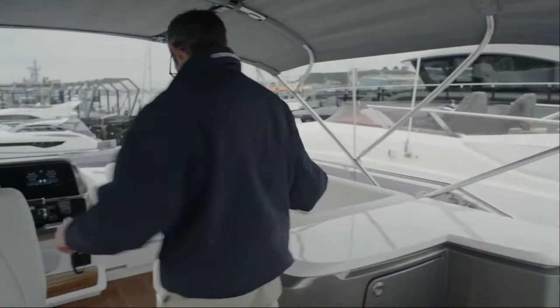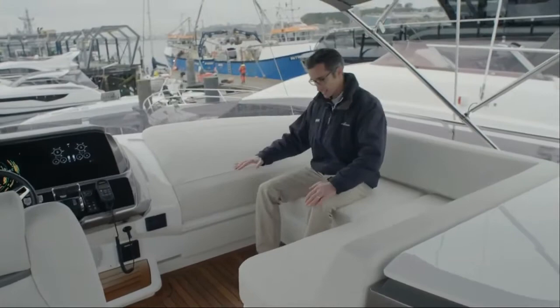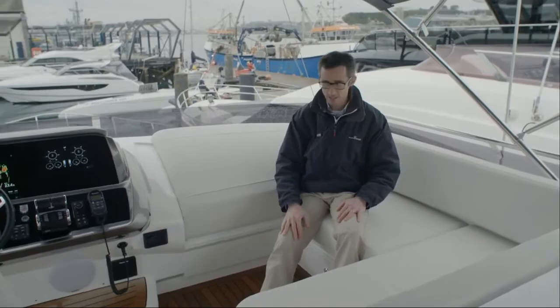Stepping forward, there's a good amount of space. One of our features here is the day bed area — you can have it as a seat, or you can pull out a GRP plinth underneath and turn it into quite a nice sun bed. So you've got a backrest, get out of the wind when you're running, talk to the person driving the boat, and really enjoy the flybridge for what it is.